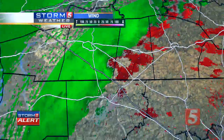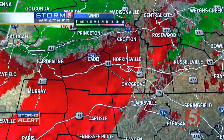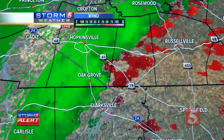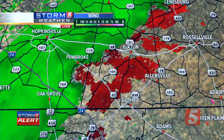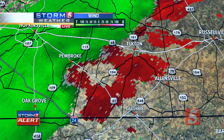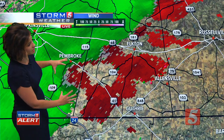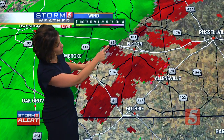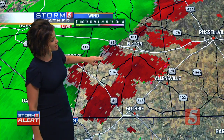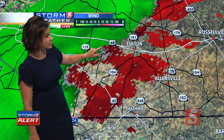It looks like there may even be two areas trying to get their act together. My greatest concern is just south of Pembroke — that's concern number one. I'm also starting to notice a notch right here by Highway 68, which would put it just west of Elkton. Could be a strong straight-line wind gust out ahead of it, but that's something I'm going to watch. Along the leading edge, we would continue to see a threat for any additional spin-ups as we head into the evening hours.